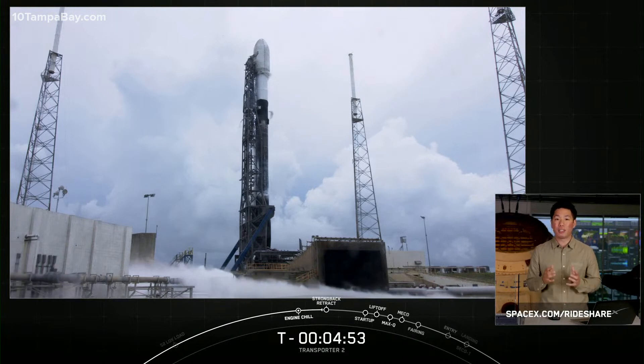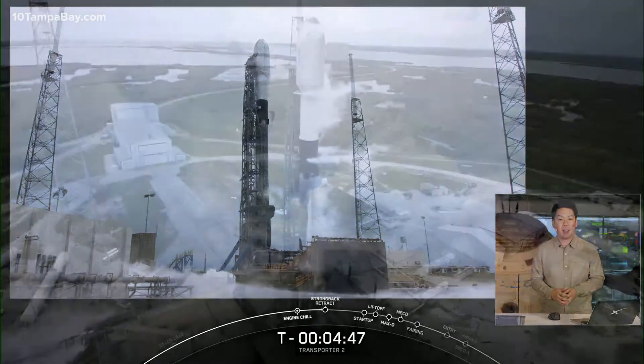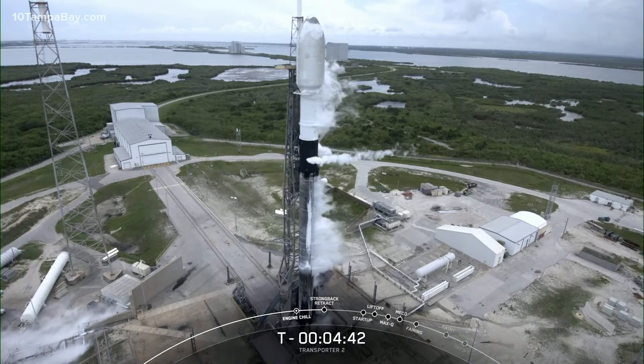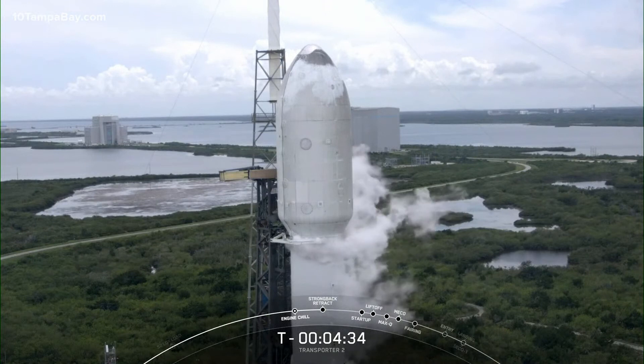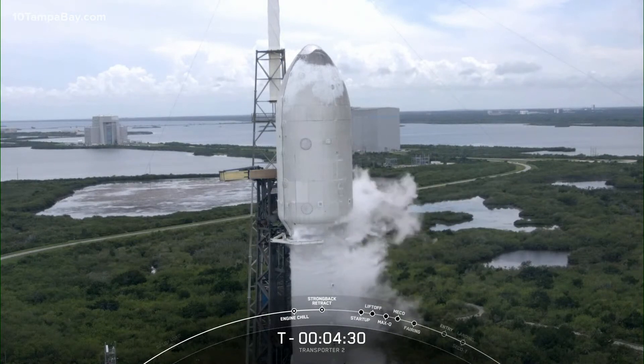We are just under five minutes to liftoff. Falcon 9 is now moving into the final stages of the countdown. Any moment now the strongback will begin to open up its clamps. Once open, they will retract away from the rocket to its pre-launch position about two degrees away from Falcon 9, and as Falcon 9 lifts off, hydraulic arms will pull the strongback farther away to make sure that it is clear during liftoff.